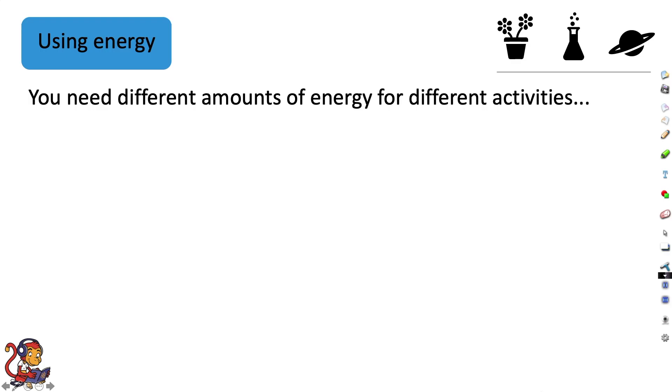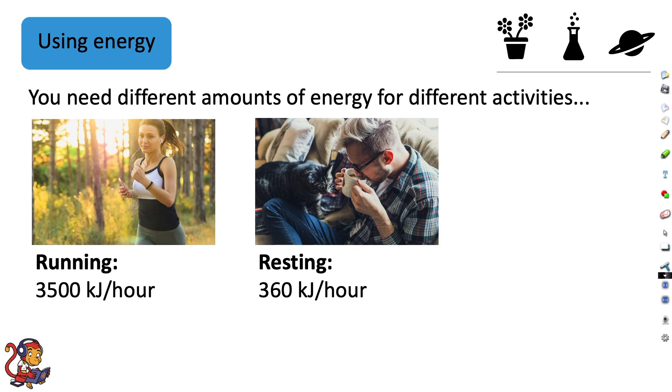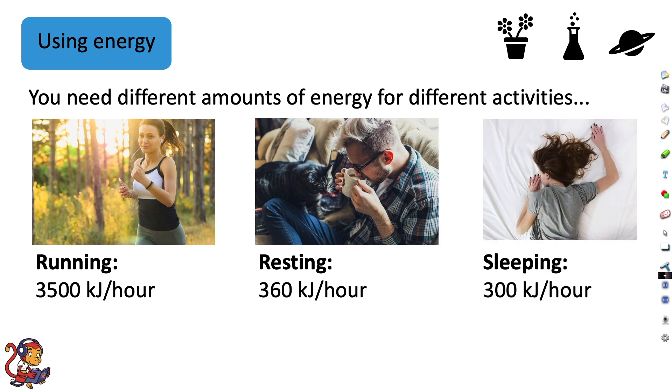You need different amounts of energy for different activities. For example, when running, you're using up 3,500 kilojoules per hour. When resting, only 360 kilojoules per hour. And when sleeping, 300 kilojoules per hour.